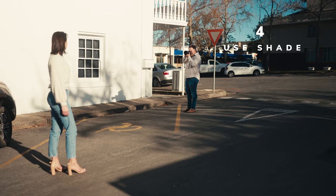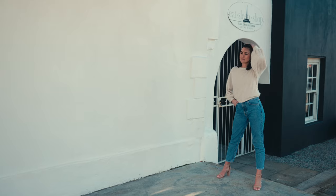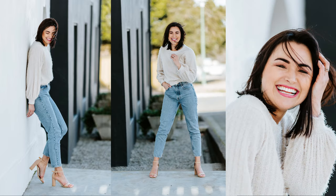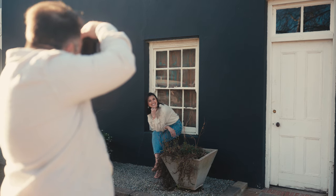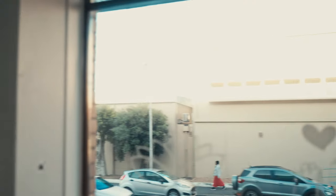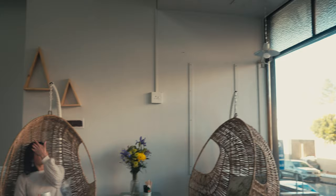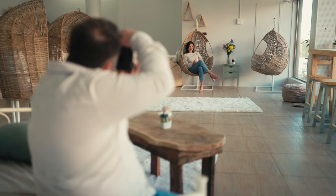Tip number four: shooting outdoors in the middle of the day can be a challenge as harsh sunlight can produce unflattering results. However, by utilizing shaded areas of buildings or trees, you can achieve a soft look in your photographs. Additionally, tip number three involving wall reflections can help you achieve incredible results. Number five is about window light, which relates to the importance of a large light source mentioned in tip number three. When indoors and searching for amazing light, windows are key.